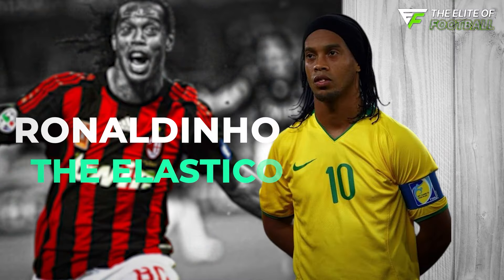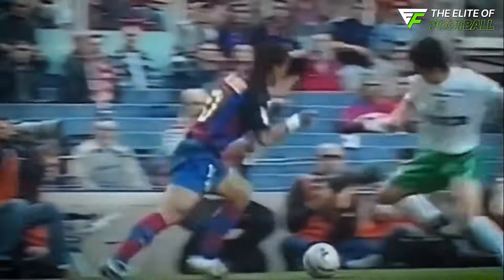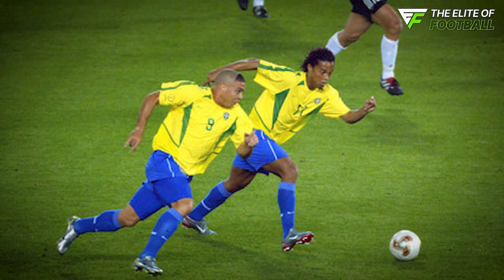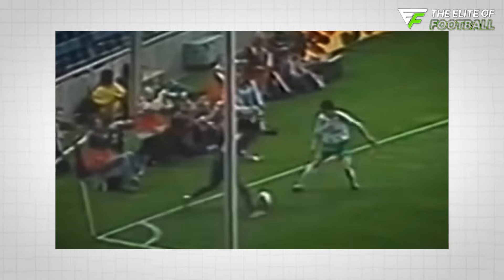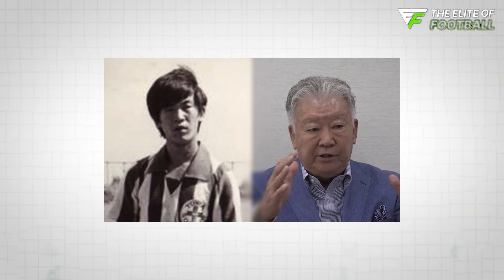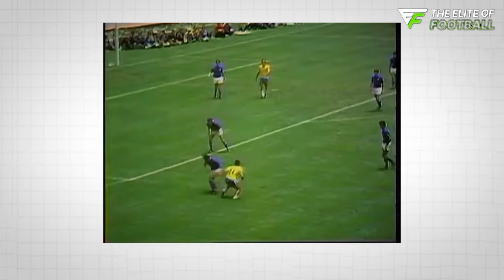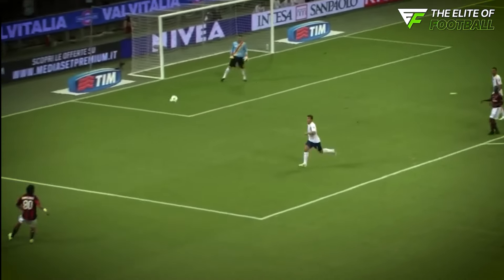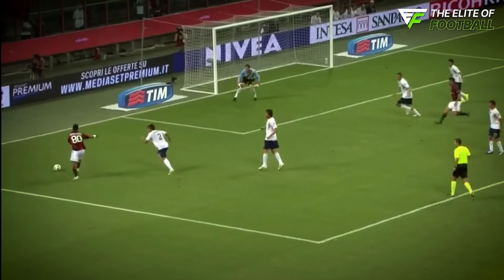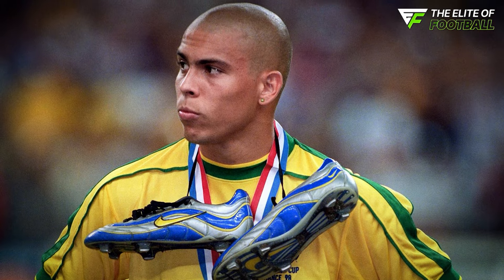Ronaldinho was a master of joyful skill, and his Elastico move was the perfect example. The Elastico involves pushing the ball out wide with the outside of your foot, then quickly pulling it back with the inside of the same foot. This slick trick confused defenders and let Ronaldinho burst past them with ease. Although Sergio Echigo, a Japanese-Brazilian, first invented the Elastico and Rivelino showed it off during the 1970 World Cup final, Ronaldinho made it famous. He used the Elastico to baffle countless opponents, making it his signature move.